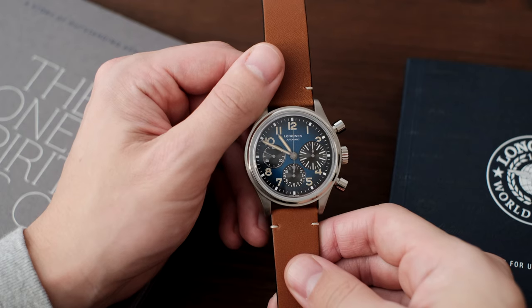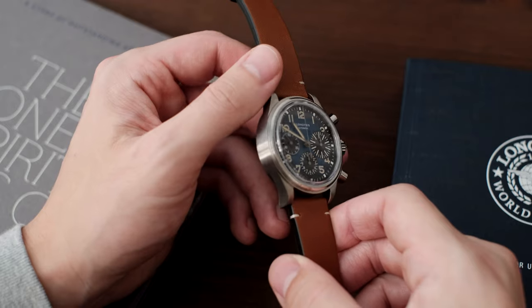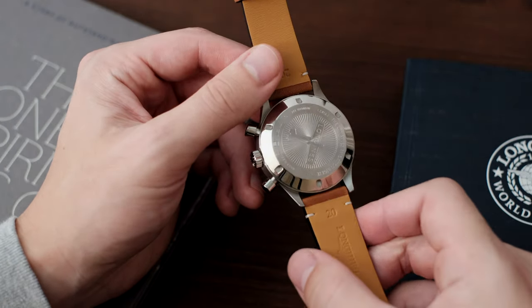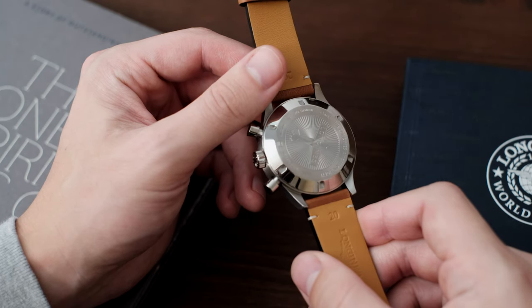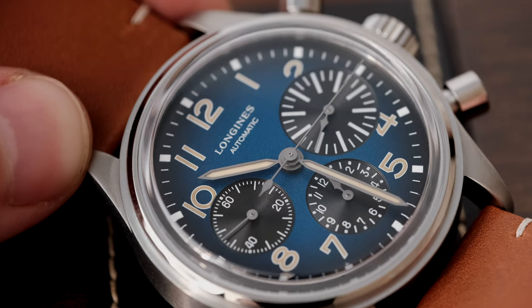I'm very impressed with this watch. Longines can often be overlooked as a great watch brand, and it's offerings like this one that really prove that they're truly masters at their craft, in both executing quality craftsmanship and bringing new models to the market that real watch collectors will appreciate.